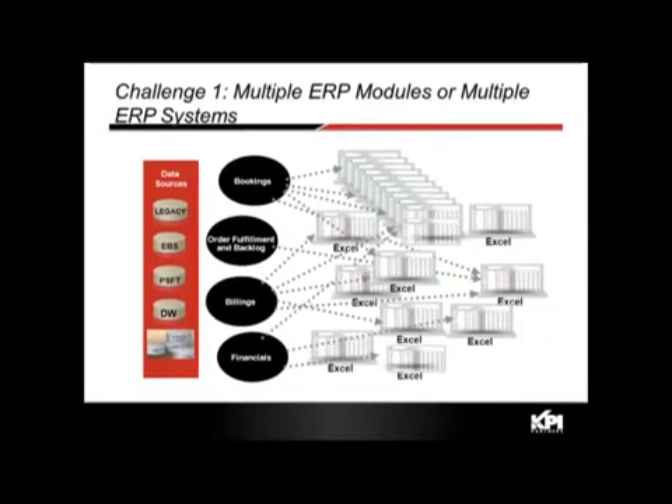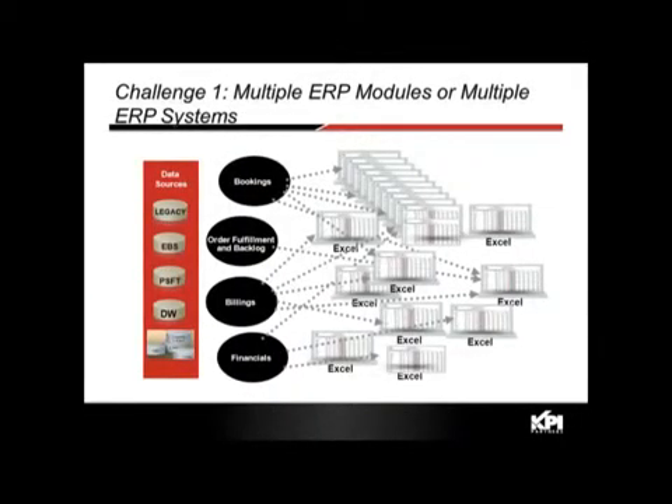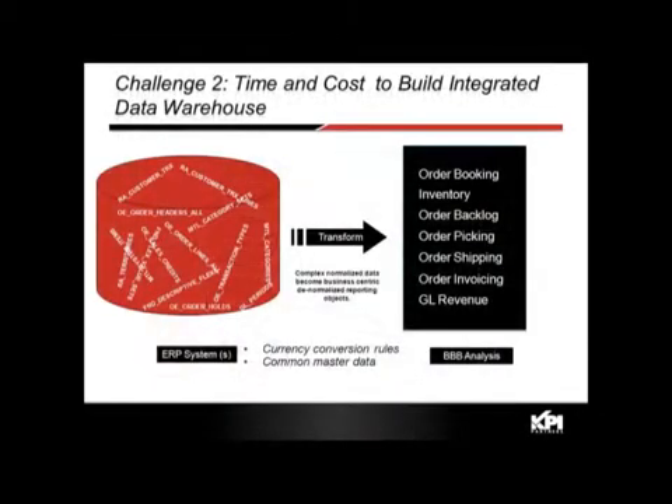What organizations end up doing is using multiple Excel spreadsheets — Excel becomes the ETL tool, the extract, transform, and load tool. The second challenge is the time and cost to build an integrated data warehouse that brings together order bookings, inventory, backlog, invoicing, billing, GL revenue — all while handling currency conversion rules and common master data. Bringing it all together is incredibly time-consuming and costly.